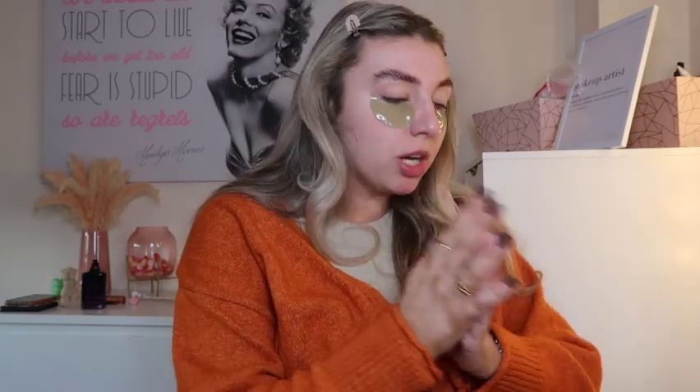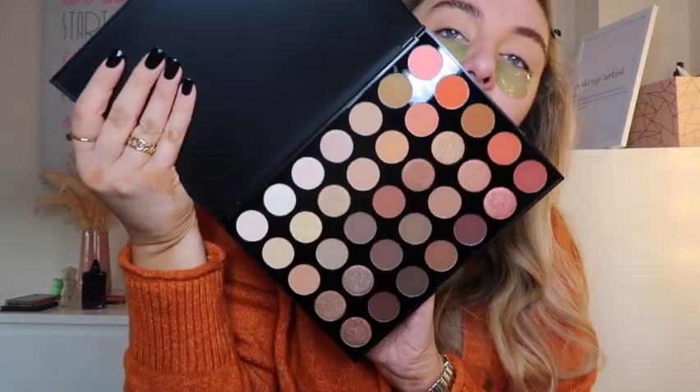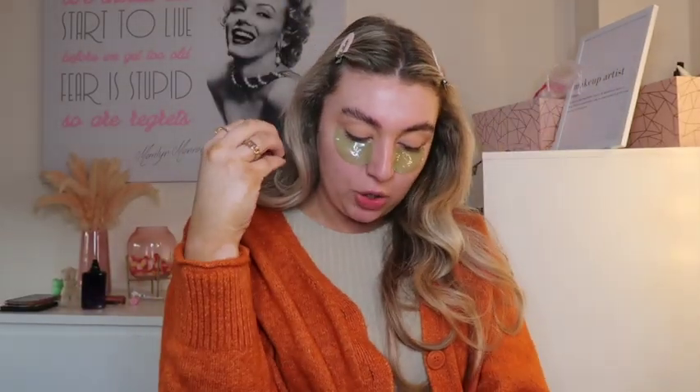I'm just going to quickly prep my eyelids - we have nothing new for that, it's always P Louise base. My lids are all prepped. I'm going to be using the Morphe palette today. I did have the Revolution one to try as well but I was like, you know what, I need a Morphe moment. This is the 350 Super Natural Glow palette - it looks stunning. Very neutrals but I'm here for it. I feel like I want to go with the rose goldy shimmers with a bit of brown mixed in.